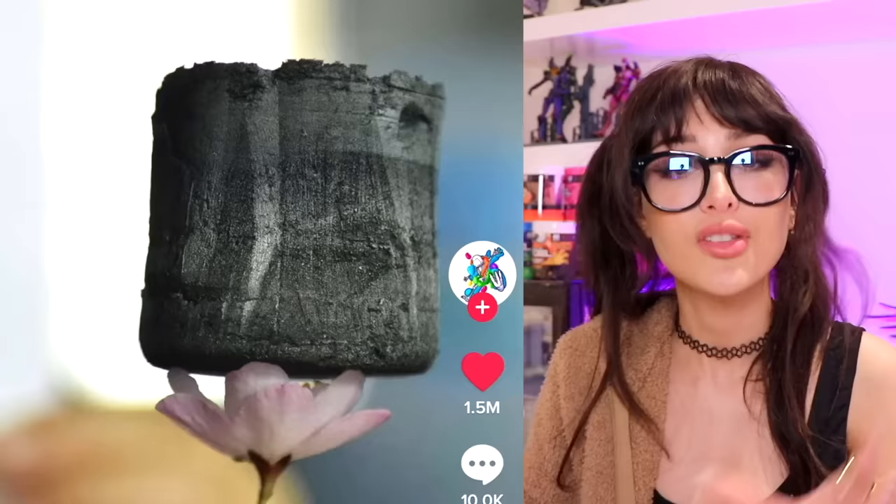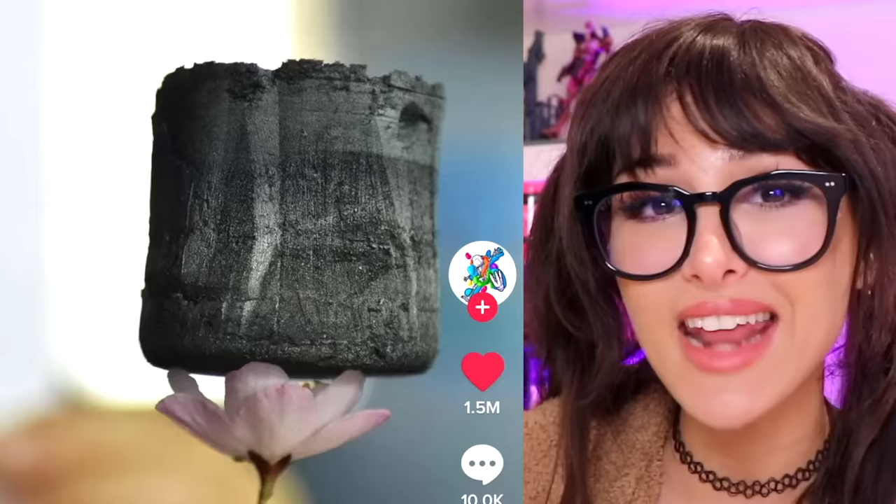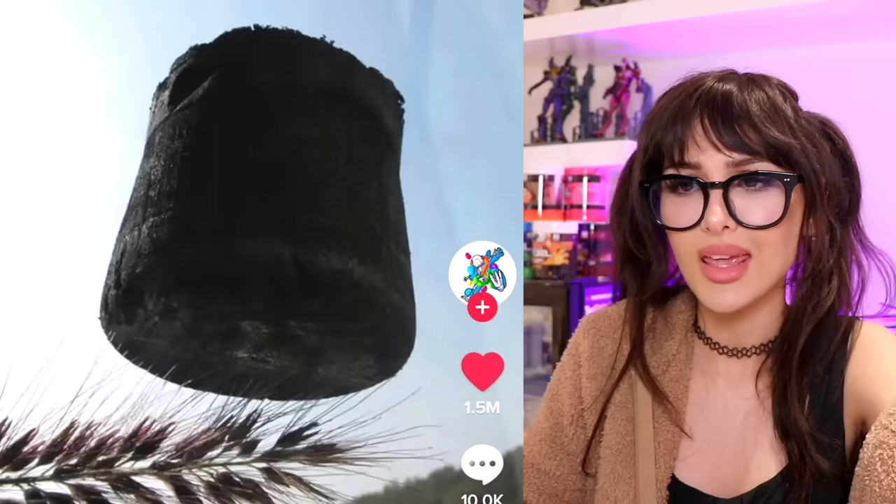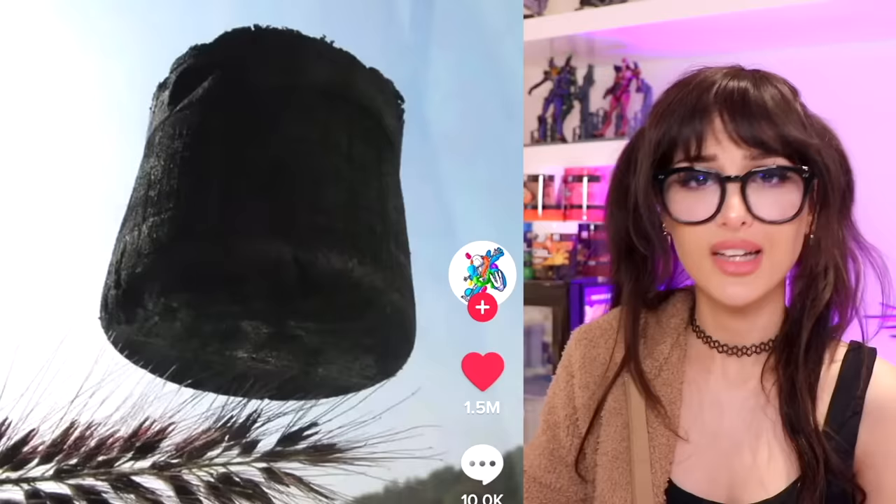This is the lightest material on earth — it's called graphene aerogel, and it weighs less than air. You see this little material, it looks heavy, right? You can put it on top of a flower, on top of a dandelion like a hat, without disrupting the dandelion. It weighs as little as one seventh of the weight of air. How do you weigh less than air? I thought air was the lightest — no, it's graphene aerogel.